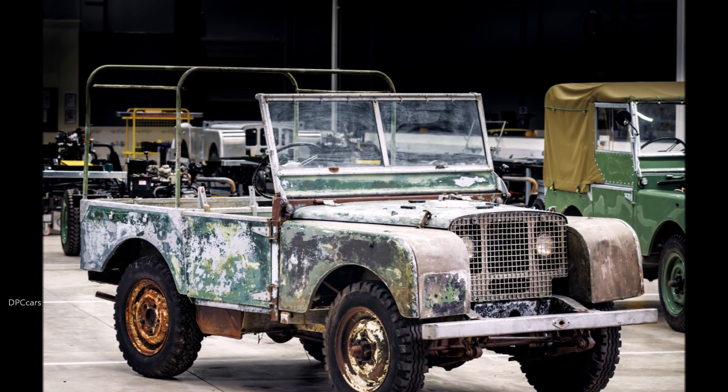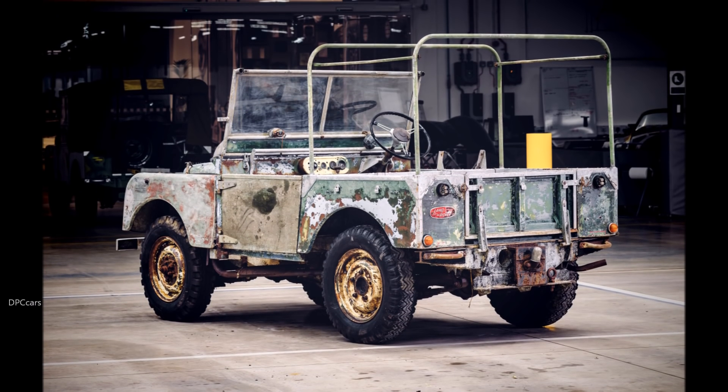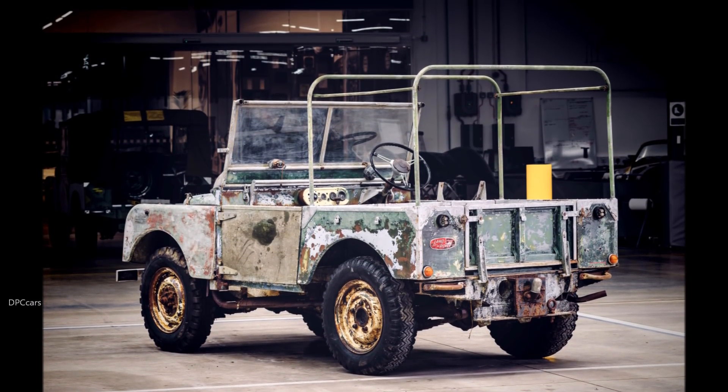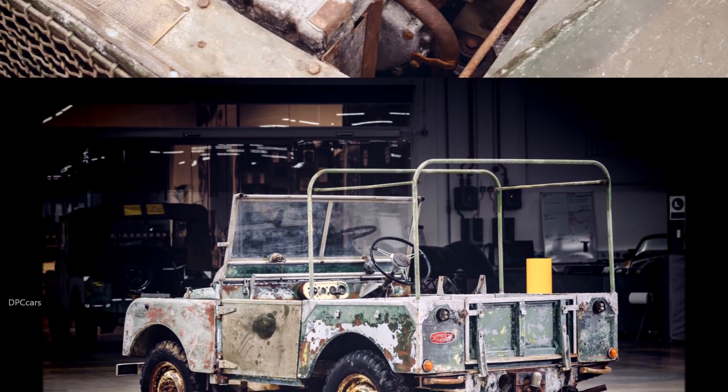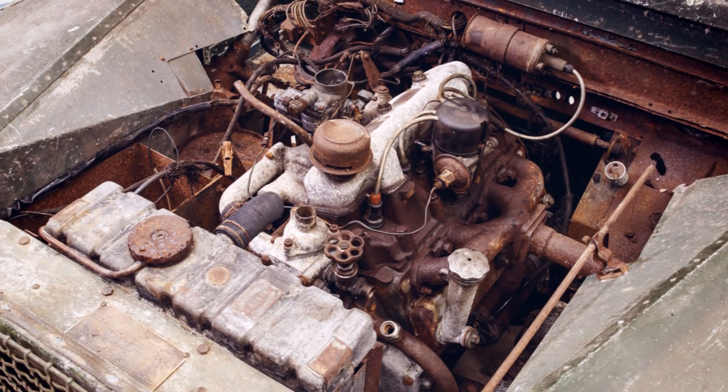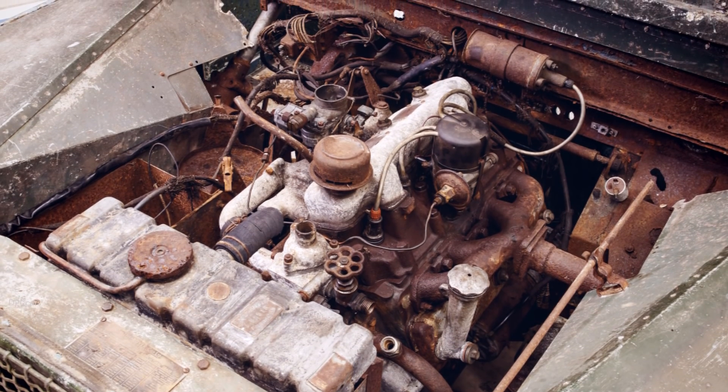Following its surprise discovery just a few miles outside of Solihull, UK — where the car was first built — the experts at Jaguar Land Rover Classic spent months researching in company archives to unravel its ownership history and confirm its provenance.